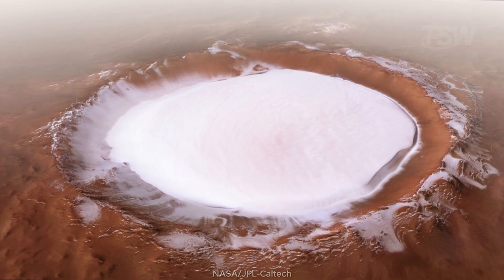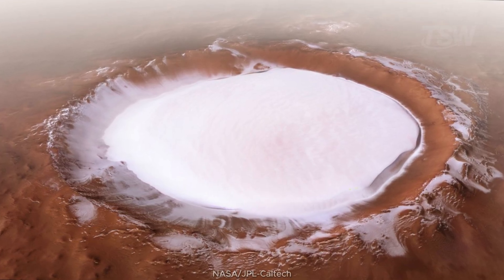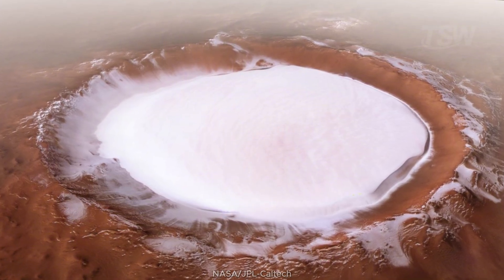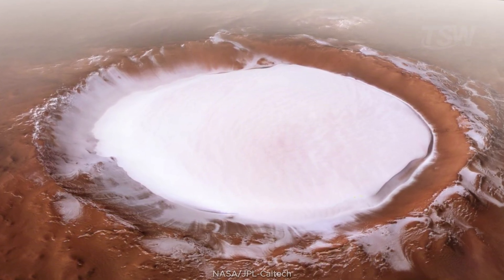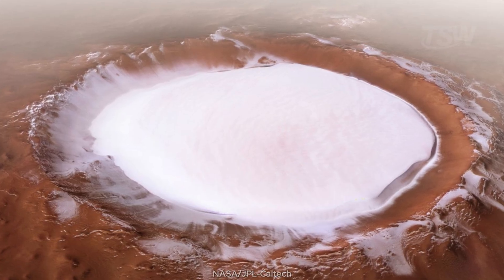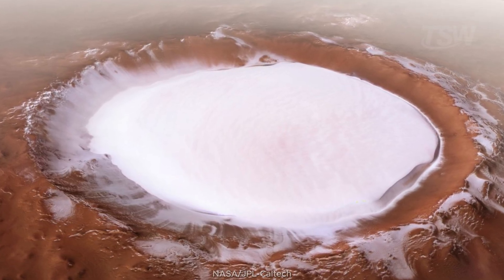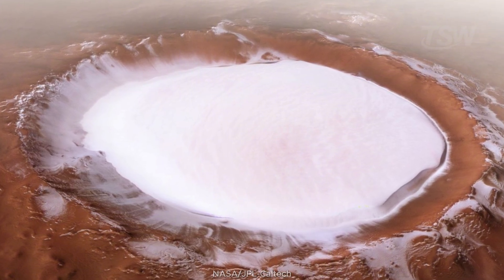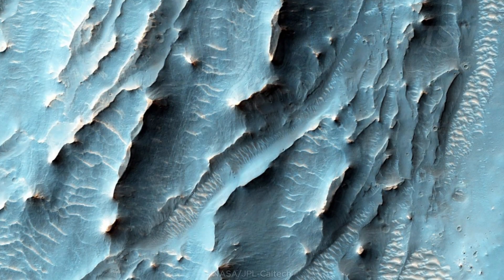Heading to the poles, ESA's Mars Express imaged in 2018 the Korolev Crater, more than 80 kilometers wide and filled with water ice near the north. It's not carbon dioxide ice — it's water, preserved by the dynamics of cold air sitting over the basin. A bright reservoir, literally and scientifically.